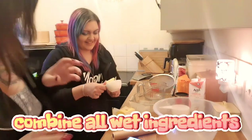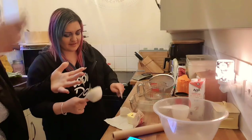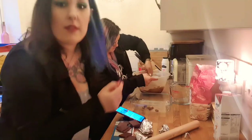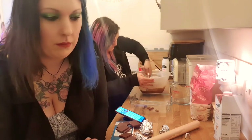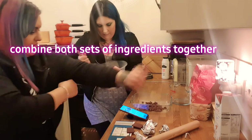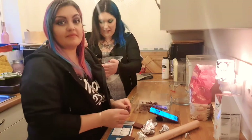Here's the perfectionist at work! The batter has a very weird consistency — it feels like moisturizing cream. We get started mixing everything together and then it's time to taste.